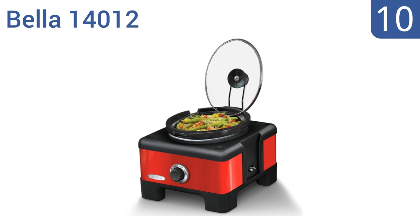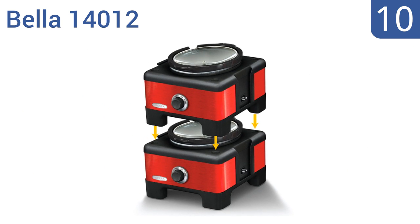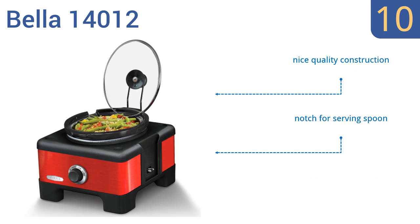Starting off our list at number 10, the Bella 14012 is perfect for small apartments or college dorms. It holds just enough to serve one or two people, and can be stacked with another unit for greater cooking capacity while still only using one power source. It's a nice quality construction that has a notch for a serving spoon, however there's no on/off indicator light.